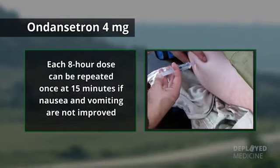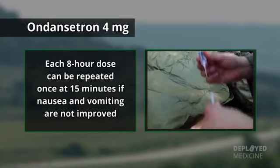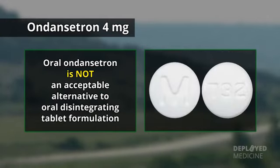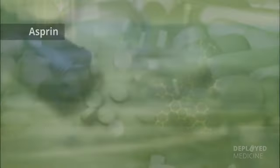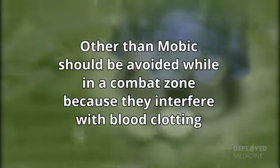Each 8-hour dose can be repeated once at 15 minutes if nausea and vomiting are not improved. Do not give more than 8 mg in any 8-hour interval. Oral ondansetron is not an acceptable alternative to the oral disintegrating tablet formulation. Promethazine is not recommended by COTC. Aspirin, Motrin, Toradol, and other non-steroidal anti-inflammatory medicines other than Mobic should be avoided while in a combat zone because they interfere with blood clotting.